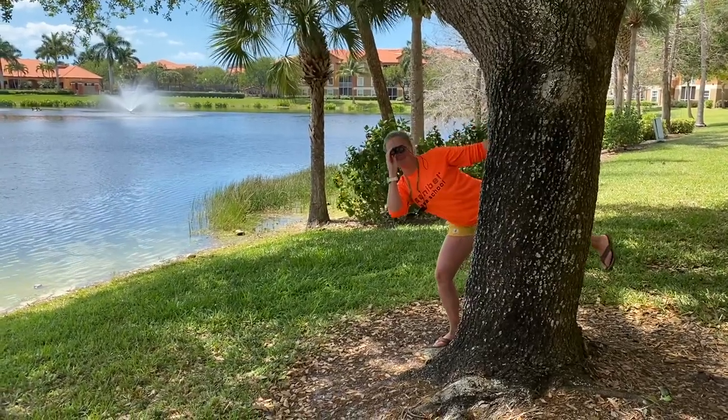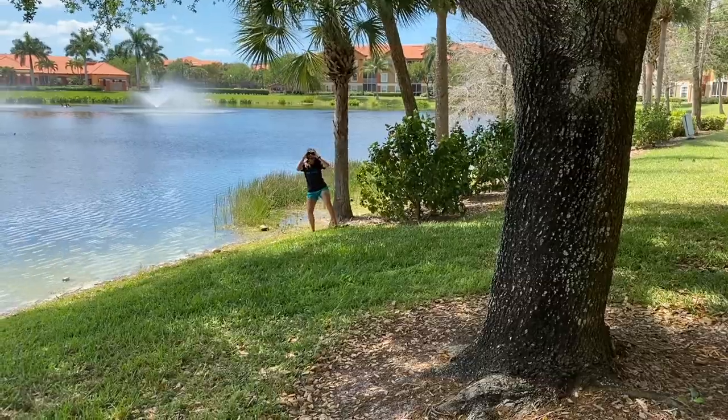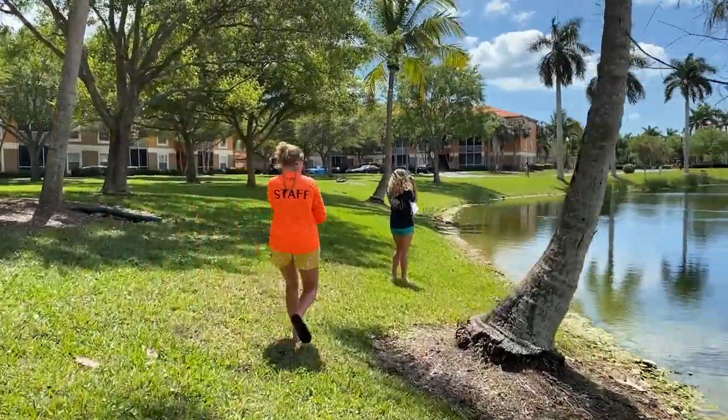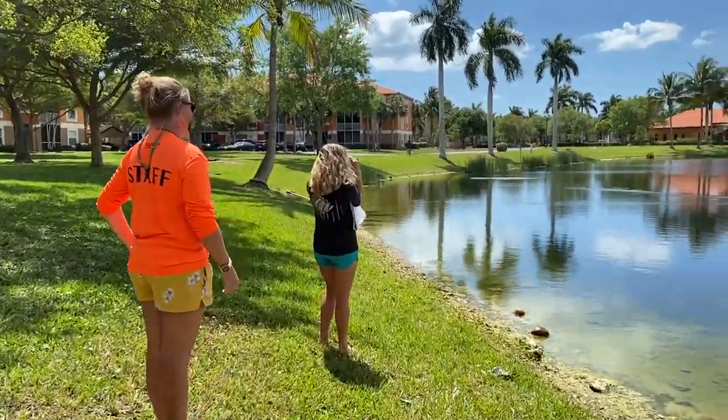Hi everyone, it's Shannon and Sam from Sanibel Sea School. We're really excited to be joining you through our virtual field station. This week is all about biodiversity, and a great way to appreciate the biodiversity in your backyard is to do a bio blitz.